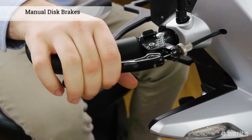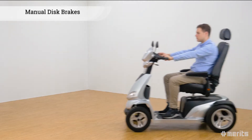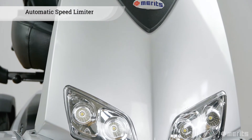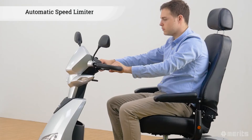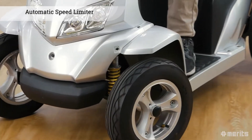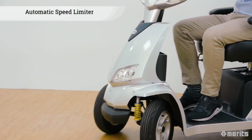The right side of the loop tiller has a manual brake lever; when pulled, it activates dual rear disc brakes which guarantee a quick stop. Additionally, the Merits Interceptor 4 series features an automatic speed limiter which engages during sharp turns — when the tiller is turned, this safety measure automatically halves the speed of the scooter, greatly reducing the risk of accidents.